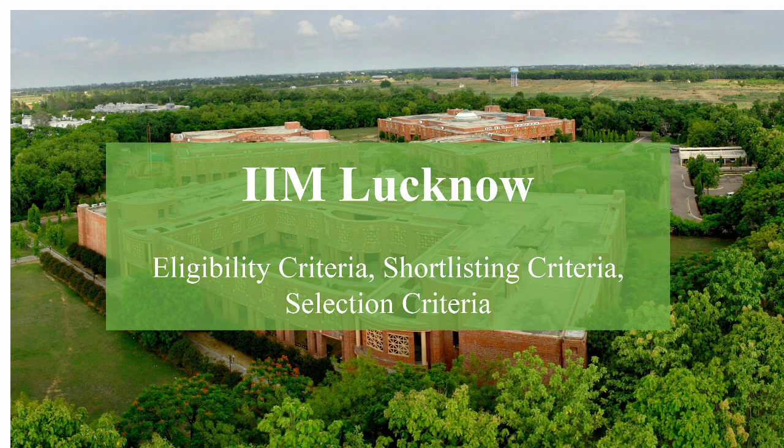Hi everyone, hope you all are doing well. Welcome to the channel and in this video we'll be looking at the eligibility, shortlisting and selection criteria for IIM Lucknow. So let's start with the eligibility criteria.